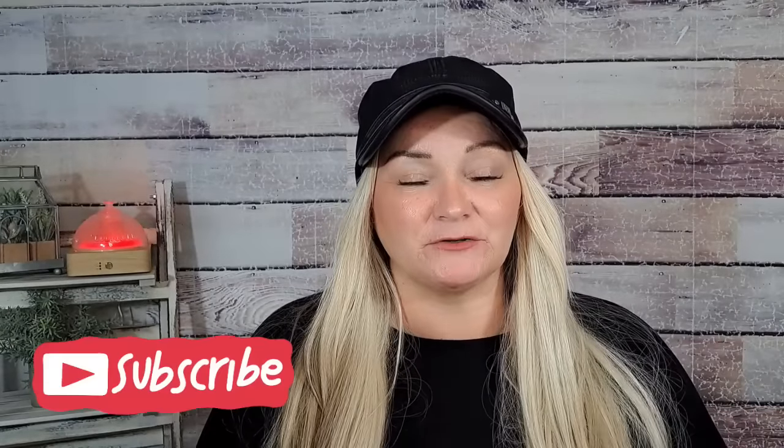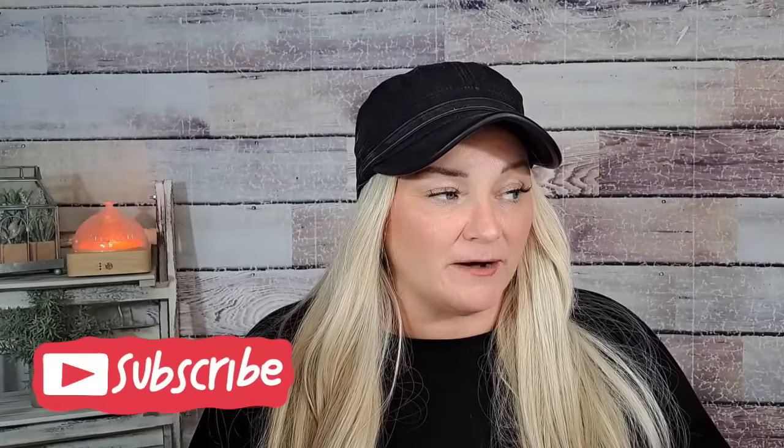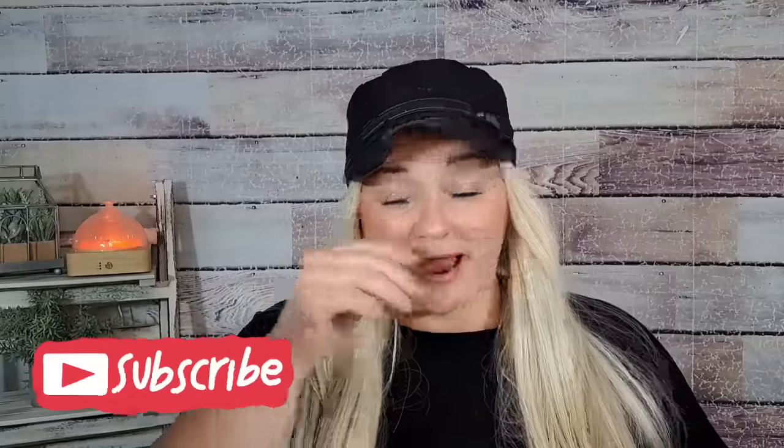Hi besties, welcome back to my channel! Thank you so much for stopping by. Today we're gonna have a little Temu haul. I have three little bags so there probably isn't too much in here, but I just thought we'd go through it kind of quick. I'll leave all the links below to my orders and to the items, so check down in the description box.